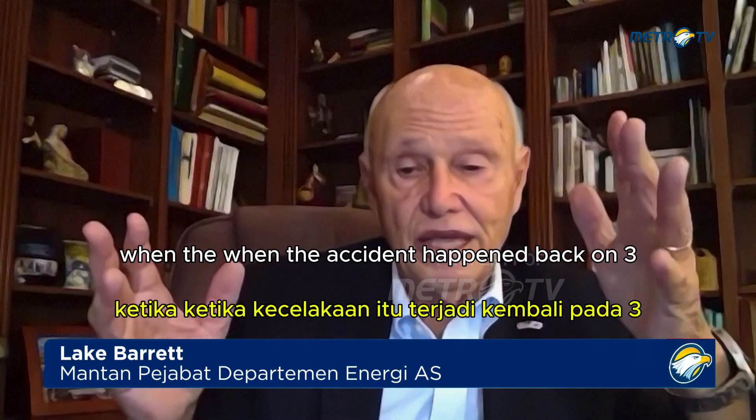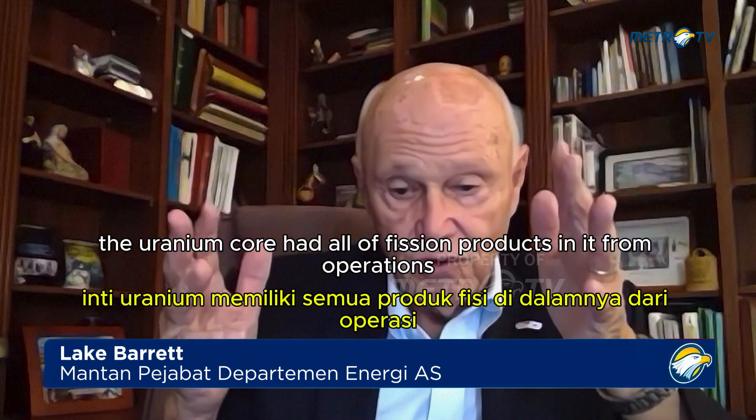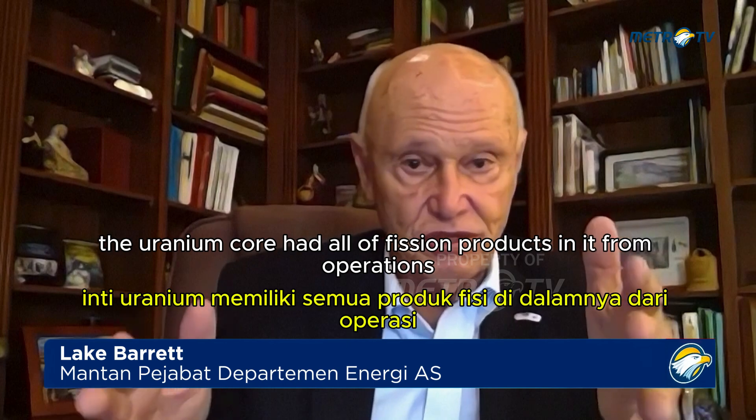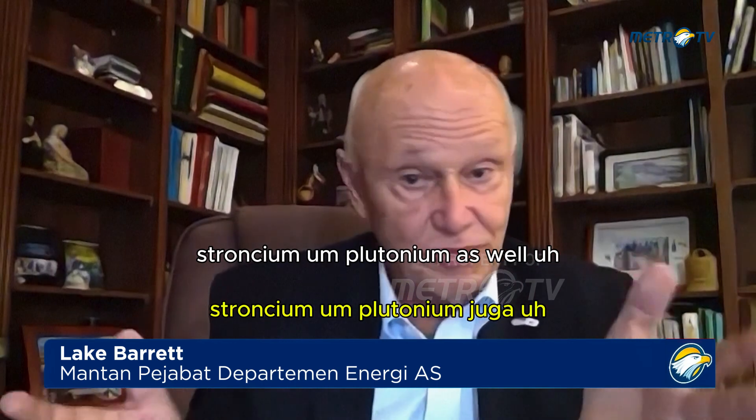When the accident happened back on 3/11, the uranium core had all the fission products in it from operations — highly radioactive materials: iodine, cesium, strontium, plutonium as well.